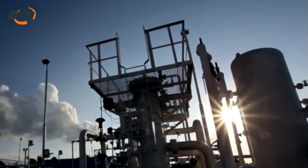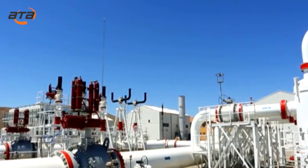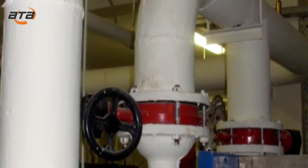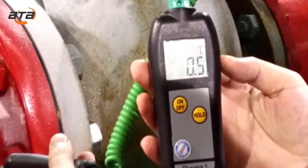Pipelines are an integral part of the industrial process and are used to transport various substances, both liquid and gaseous. Effective heat and thermal insulation protects industrial and domestic pipes from heat loss, condensation formation, corrosion, and excessive heating.